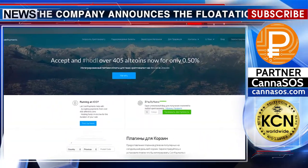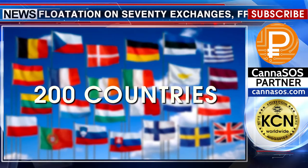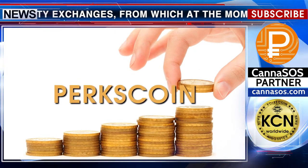With the CoinPayments platform, a three-year contract is included, so PerksCoin will be available for payment in almost 200 countries of the world.